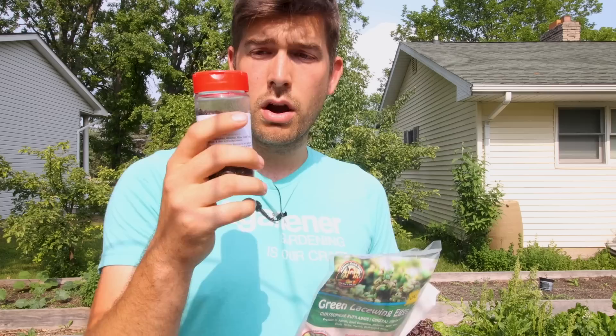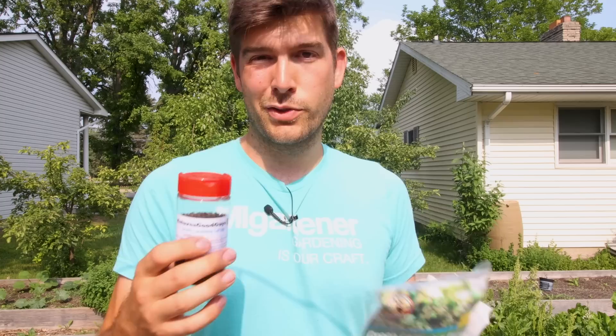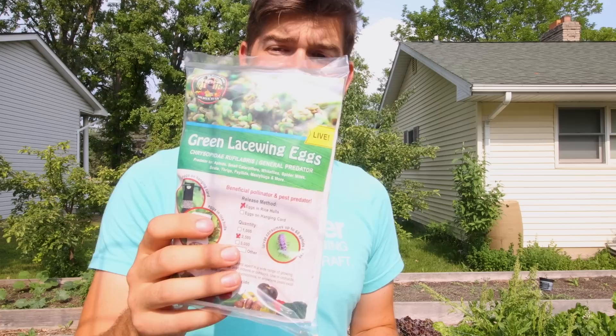We have two different dispersal methods of the green lacewing. In my right hand I've got the lacewing larvae — this is actually what does the heavy lifting in the garden. These are the ready-to-go, ready-to-control-pest form. Once you apply them in the garden, they're kind of like ladybugs — they are hungry and ready to start feeding. There are a thousand in this little shaker bottle. In my left hand I have the eggs — 2,500 green lacewing eggs. These eggs haven't hatched yet, so once they hatch they become larvae, and the larvae do the heavy lifting in the garden. There's a bit of a delayed response, but you get a ton more eggs than you do larvae.